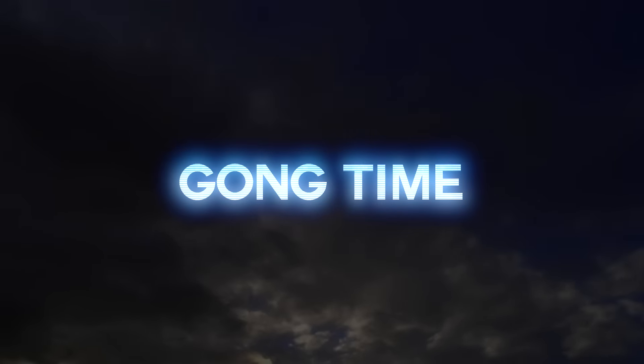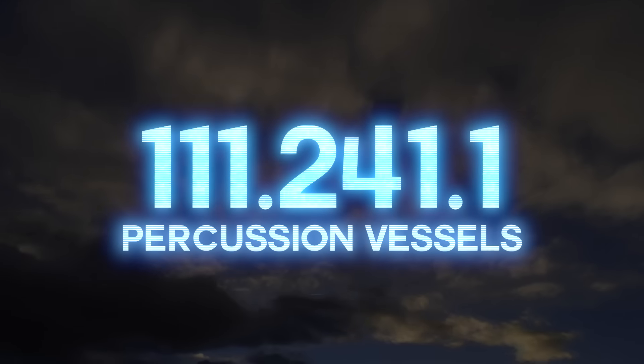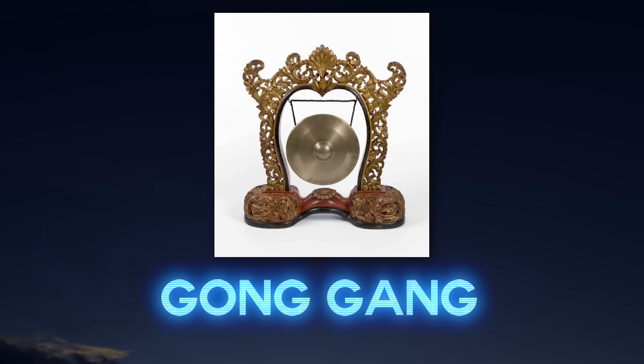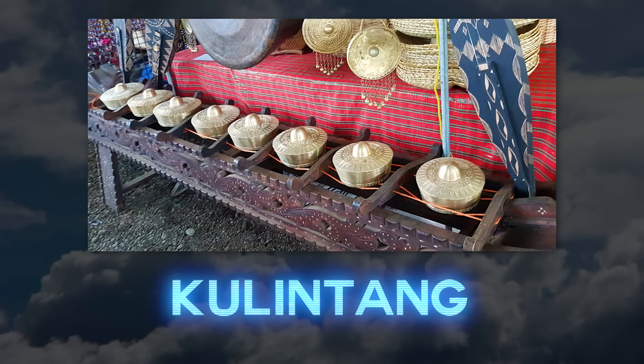We are currently in the section of the Hornsuck System designated for percussion vessels, specifically gongs. Gongs are a super ubiquitous instrument throughout all of ancient and modern history and come in a dizzying variety. You know gongs. I know you know gongs. And you love gongs. This is a kulintang: a traditional Filipino instrument made of a set of gongs arranged in a row and played with mallets.